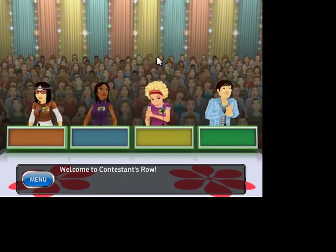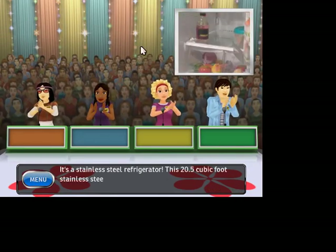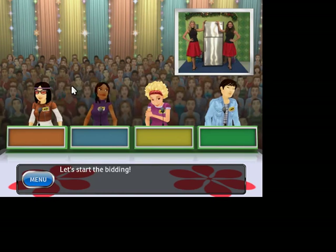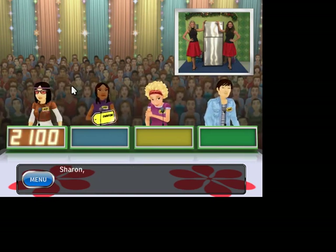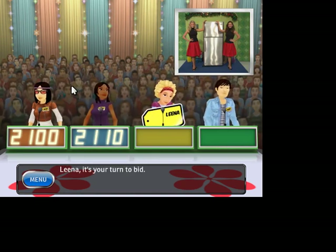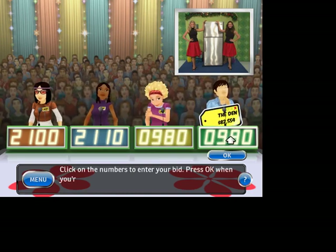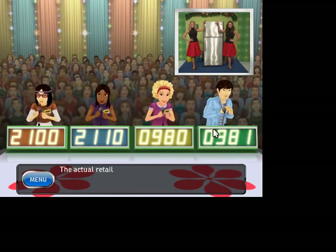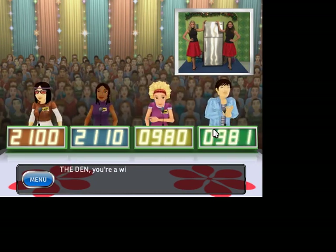Welcome to Contestants Row! Here is the item up for bids — it's a stainless steel refrigerator. Let's start the bidding. It's your turn to bid. This item's actual retail price is $9.99. Come up on stage.